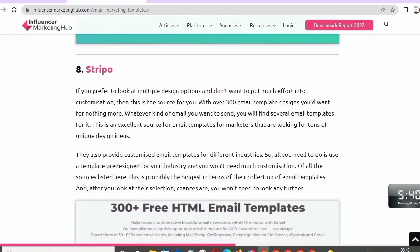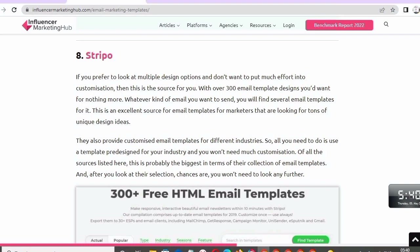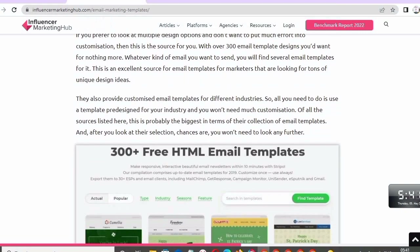Number eight: Stripo. If you prefer to look at multiple design options and don't want to put much effort into customization, then this is for you. With over 300 email template designs, you won't want for anything more. Whatever kind of email you want to send, you will find several email templates for it. This is an excellent source for marketers looking for tons of unique design ideas. They also provide customized email templates for different industries, so all you need to do is use a template from your industry and you won't need much customization.